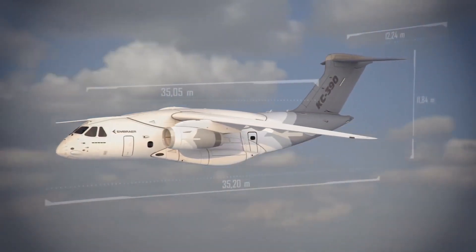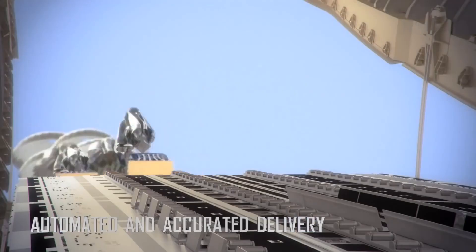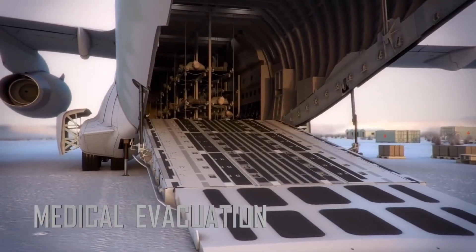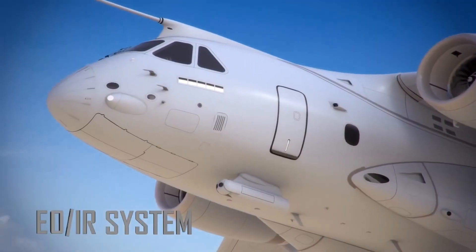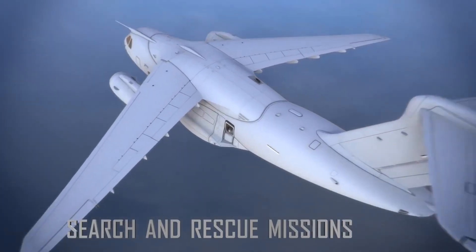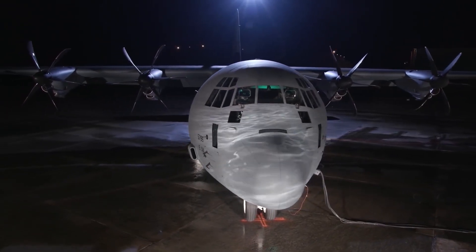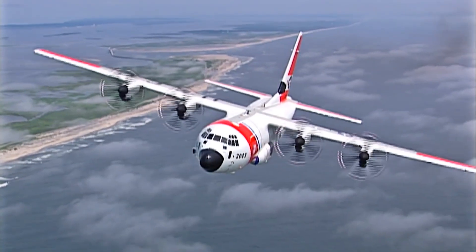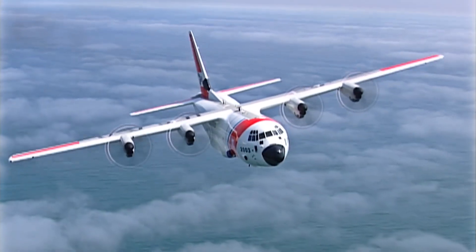Medium-lift transports are tasked with carrying out a wide variety of missions, including troop transport, cargo airdrop, medical evacuation, aerial refueling, paratrooper airdrop, maritime patrol, and search and rescue. The C-130 has also been modified to fill several roles including intelligence, surveillance, and reconnaissance aircraft, gunship, and electronic warfare platform.